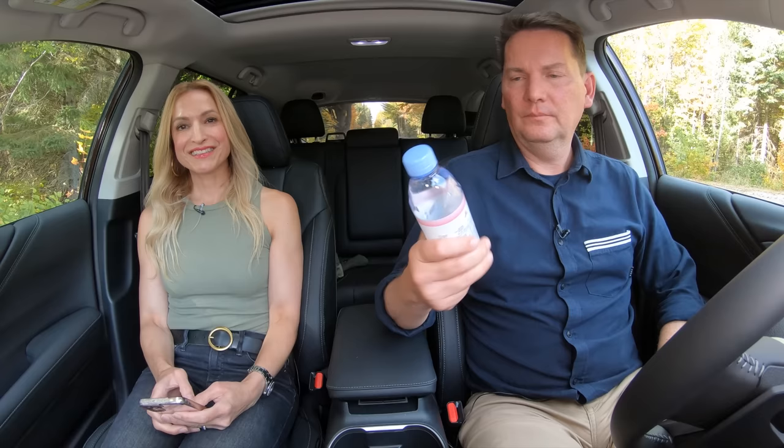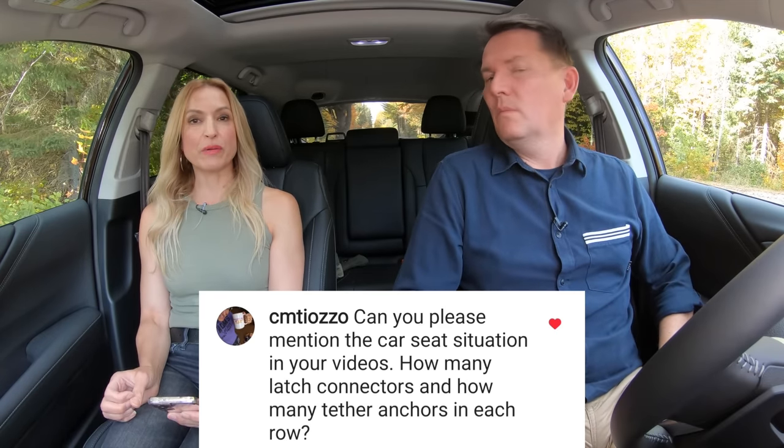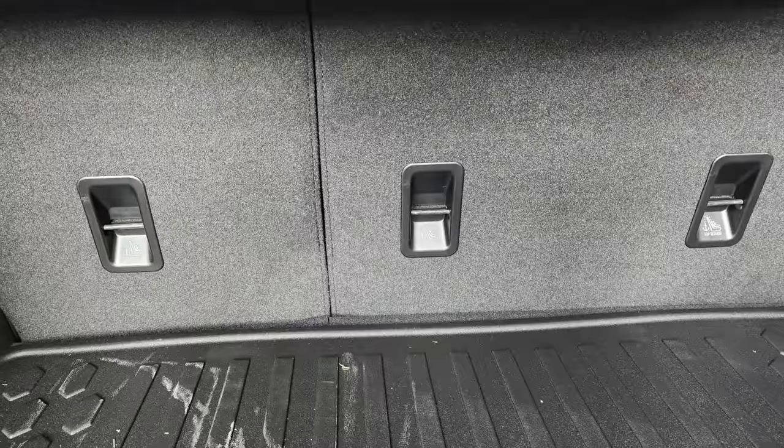Time now for questions, coffee and cars — though we only found water in the door. From Instagram: someone asked about the car seat situation — how many latch connectors and tether anchors. There are latches on the two outboard rear seats by the doors, and you can get a third car seat tethered over the back — so three tether points and two latches.